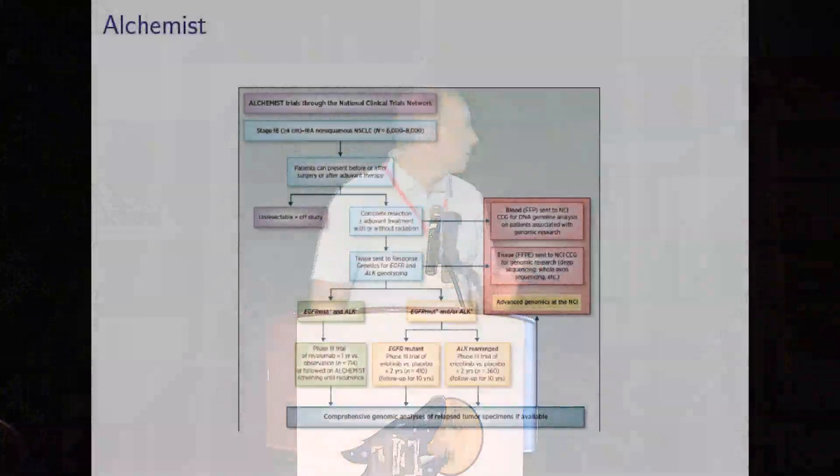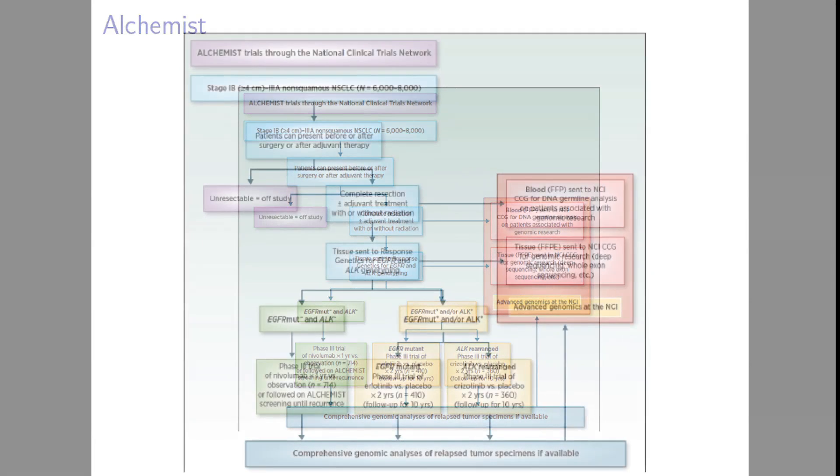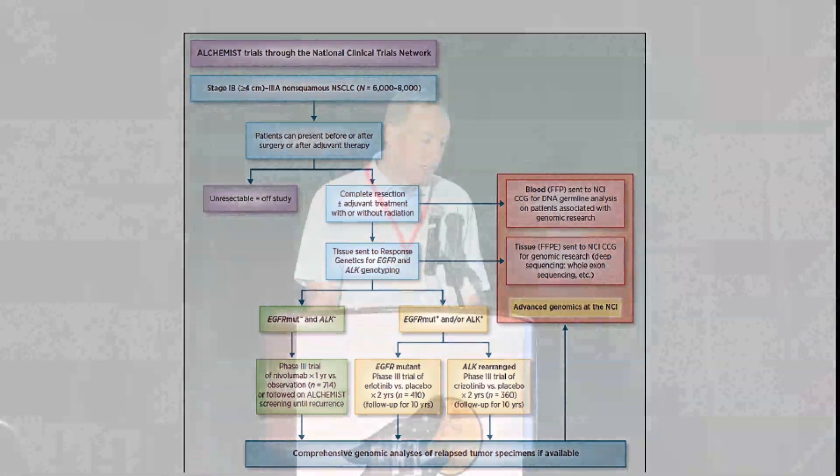The ALCHEMIST trial, which was discussed yesterday, is going to be important in the next several years as we resect these patients. This is for stage 1B to 3A patients who are resected. Patients will be sequenced and screened for mutations. Those with EGFR or ALK mutations can get targeted inhibitors; if negative, they can get immunotherapy. There are three different arms in the adjuvant setting after lung cancer resection, and we should all be involved in these trials.